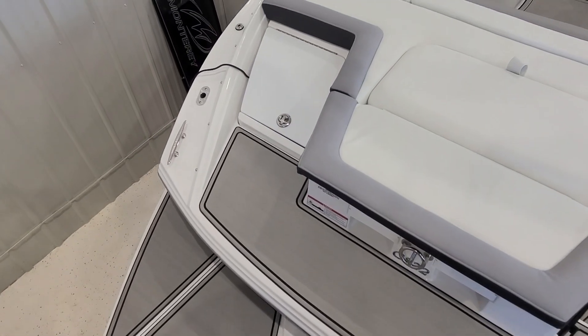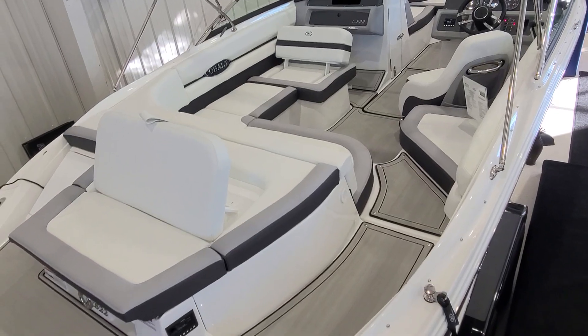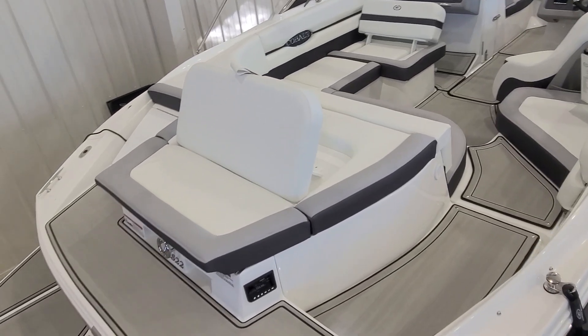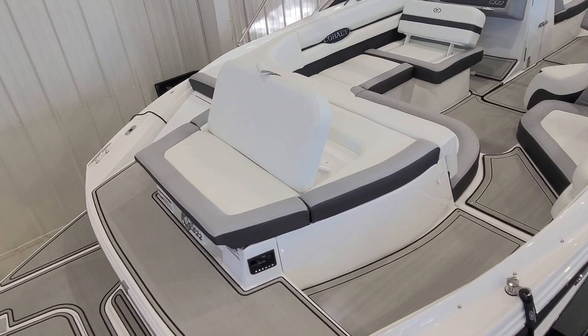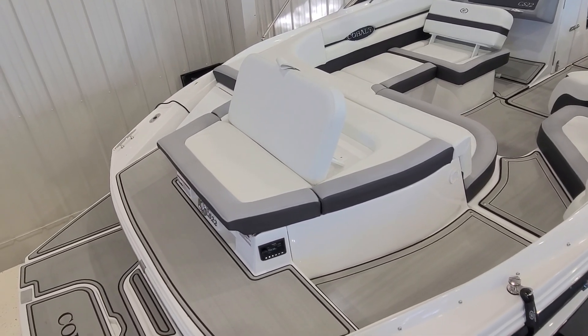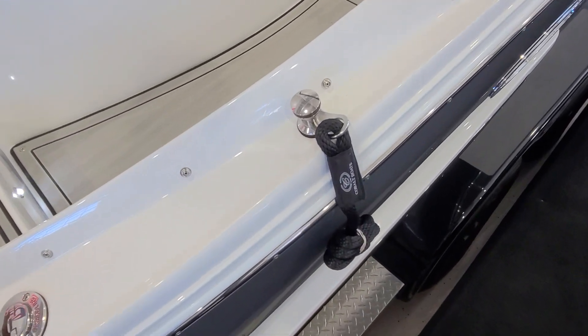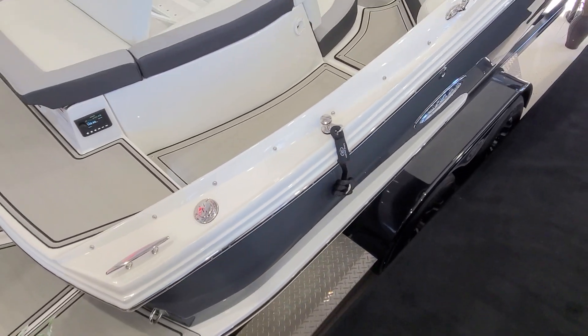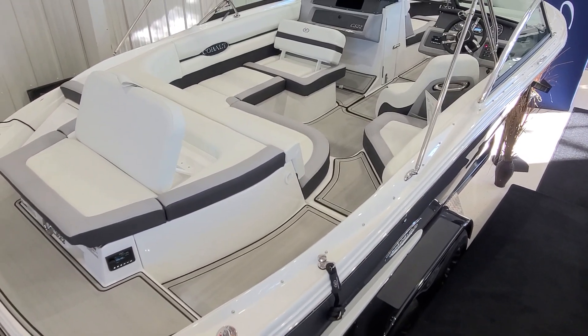You also have a transom trunk on the back and a spot where the flagpole can go. And while we're at the back of the boat, you can't miss out on the patented flip-up integrated sun lounge backrest — a very nice little feature. We also have this boat equipped with fender clips from Cobalt, a great way to hang your fenders off the side of the boat. You have a spot in the front and the back on both sides.